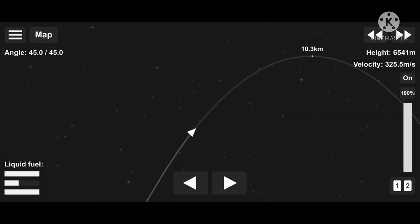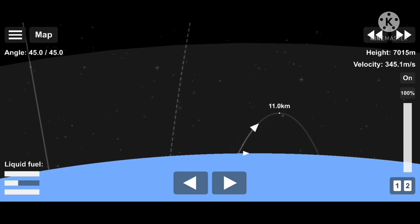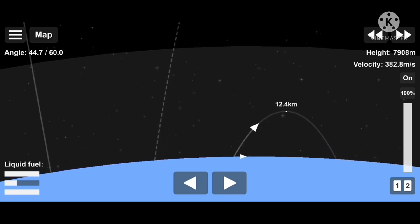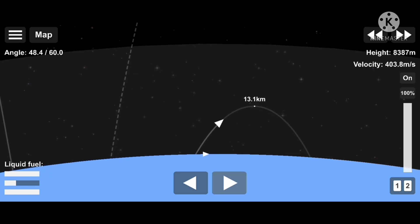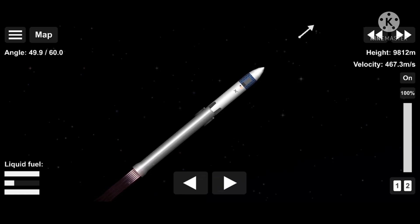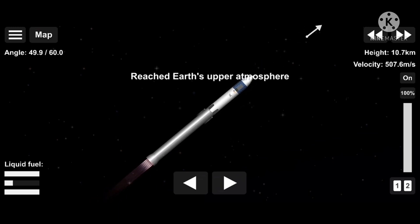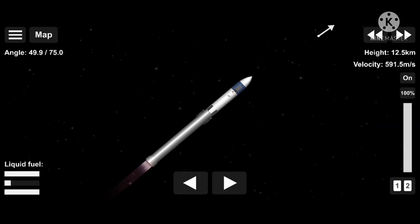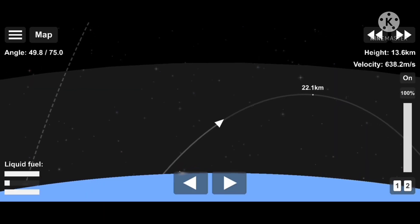A minute into the flight, 129 and supersonic. Stage one throttle up — that is a nominal call. Everything continues to be good. Looks like a smooth ride for the crew.